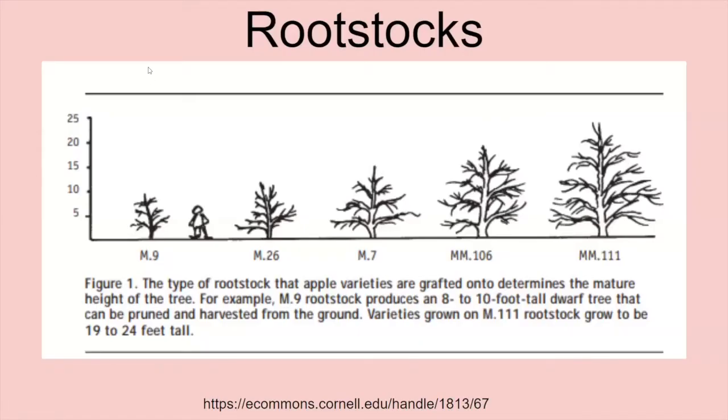The M series and MM series are the most commonly found rootstocks that your apples are going to come on — what you'd generally get from catalogs or online stores like Stark Brothers or Gurney's. This chart shows basically the difference in size. M9 would be the most dwarfing rootstock, producing trees about eight feet tall. We go up from M26 all the way up to MM111, which is probably just slightly smaller than standard.